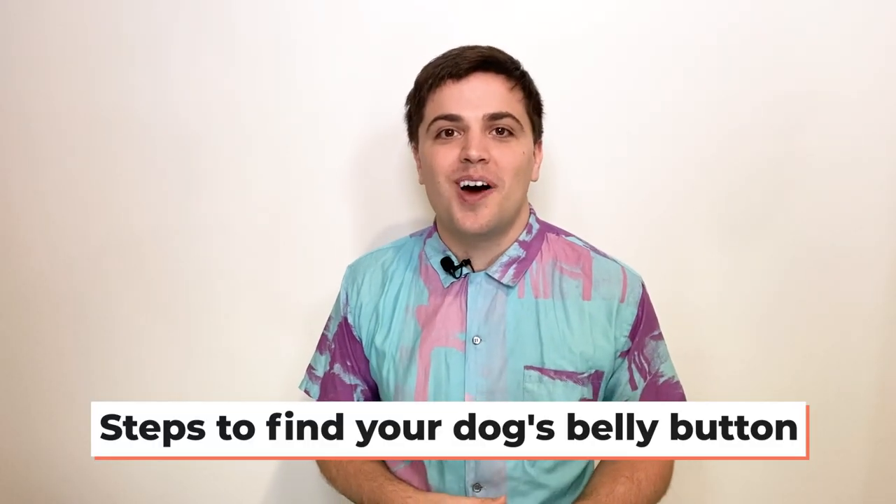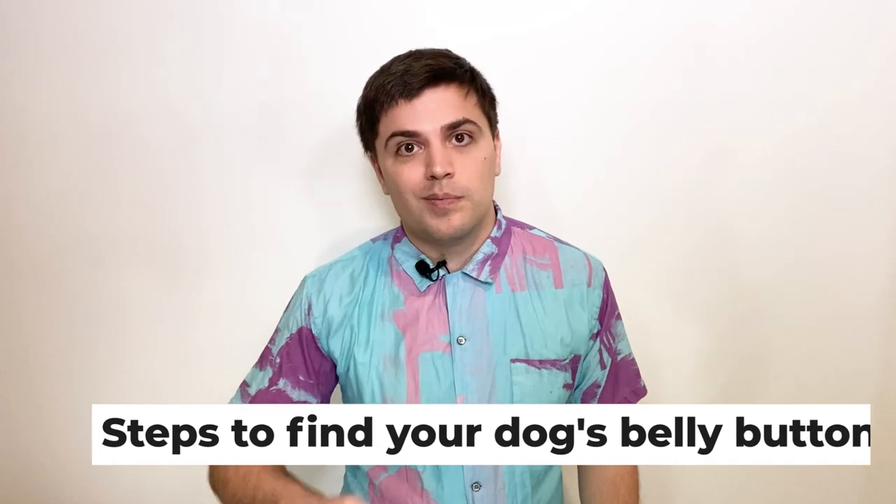As soon as I found that out I went and had a look at my Labradoodle Mac and tried to figure out if I can see the belly button. I think I can — I'm 80% sure I can. Here are the steps we took: we simply offered him tummy rubs, and we also did the trick where he rolls over. Both of these positions allowed us to get a really good look at his underbelly to try and figure out where the belly button was.